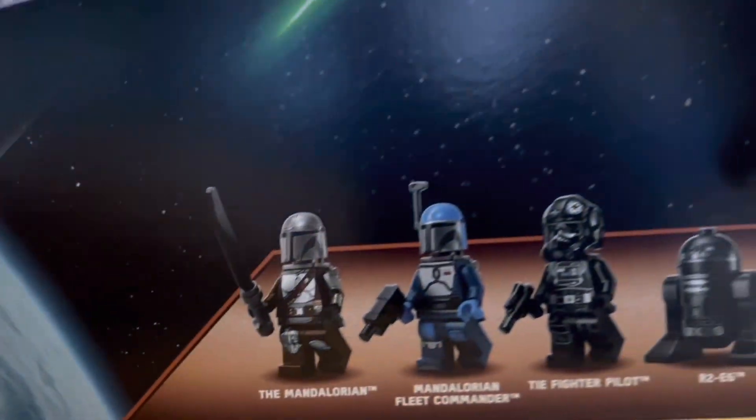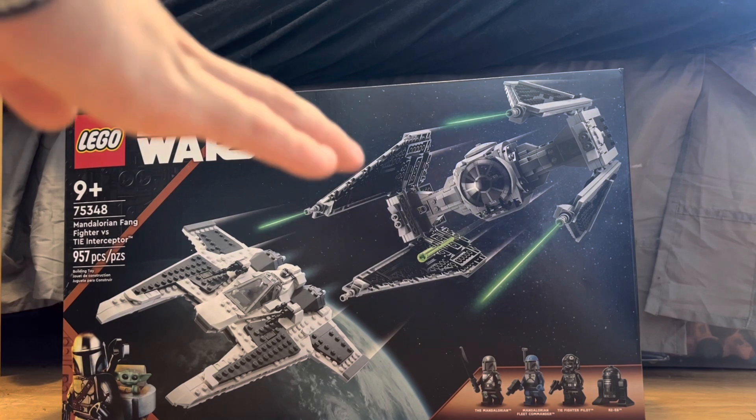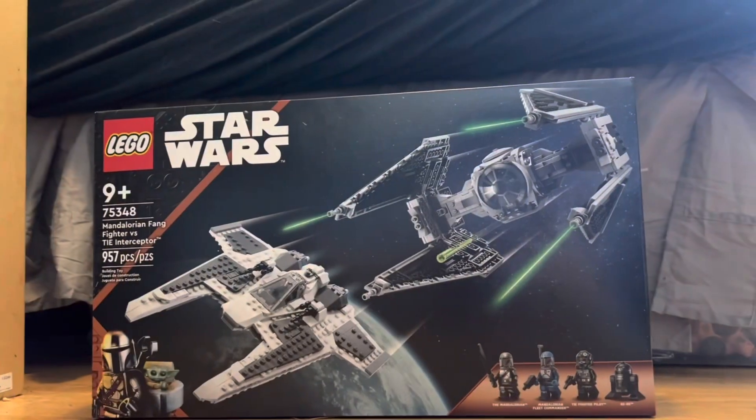You get some really good minifigures in there, along with a new helmet for Mando — I want to check that out — the new Darksaber, and some other great minifigures. This set is over $100, and it was nowhere near me. I had to go all the way out of my way to a Walmart that had one left, and I paid $108 for it. When you see it, you just got to jump on it.